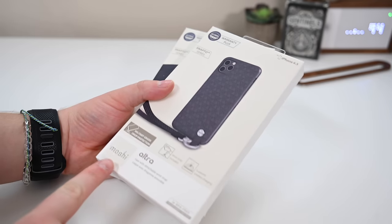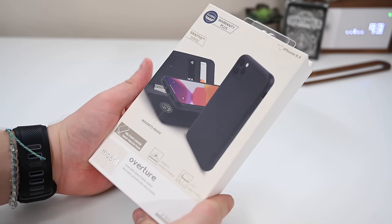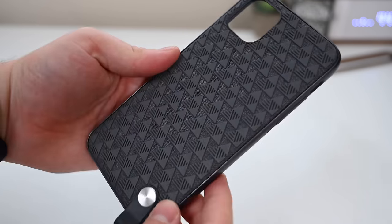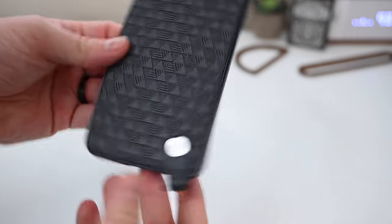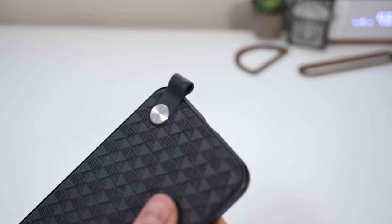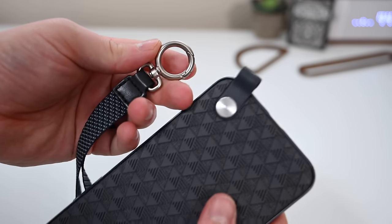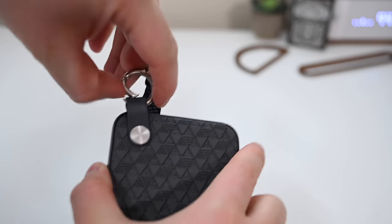We've got Moshi coming up next with the Ultra Case and the Overture Case. Both are really top-notch, and after these cases I'm definitely going to start paying attention to Moshi. These work with their Snap 2 mounting system — little metal plates that work with magnetic mounts. The back is very nicely textured with triangles, looks very modern and cool. There's an attachment on the lower right-hand corner that connects to a lanyard included in the box, which you can use or detach. It has a round loop attachment, going very modern with the design.